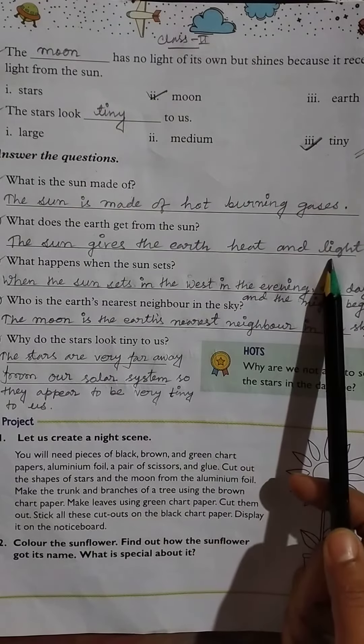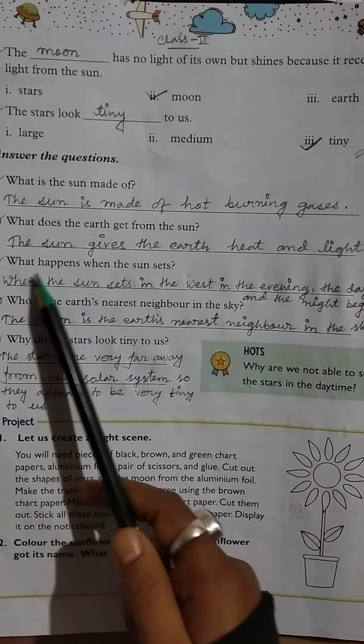Then, what does the earth get from the sun? The sun gives the earth heat and light.